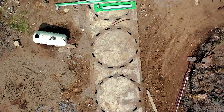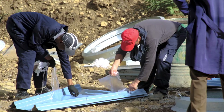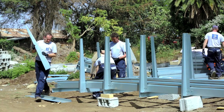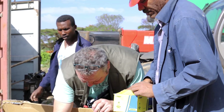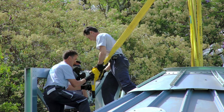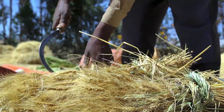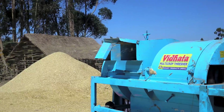The newly installed automatic seed cleaning machine at Columsa Agricultural Research Center is more efficient than the almost 30-year-old mechanical seed cleaner. It processes 250 quintals of wheat per day, which is five times more than the old machine, which currently cleans about 50 quintals a day. This capacity is beyond the current production capacity of the center, which stands at 340 tons of seed per year. As a result, the center will provide seed cleaning services to seed-producing farmer organizations in the area to efficiently use the capacity of the machine.